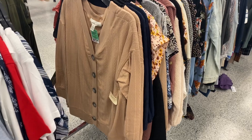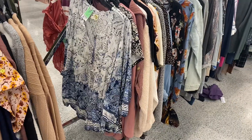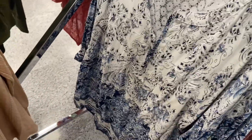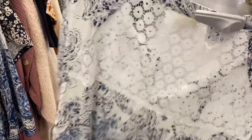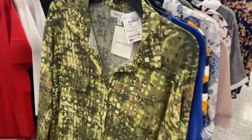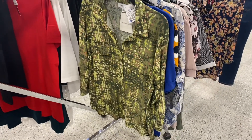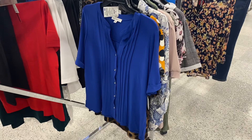They also have this plus size cardigan going for $8.99. There's another new plus size top for $15.99 — I love it, it's so cute, and it has a detail on the back too. In the misses department they have one with sequins for $11.99 — so cool, and I love the colors on it.